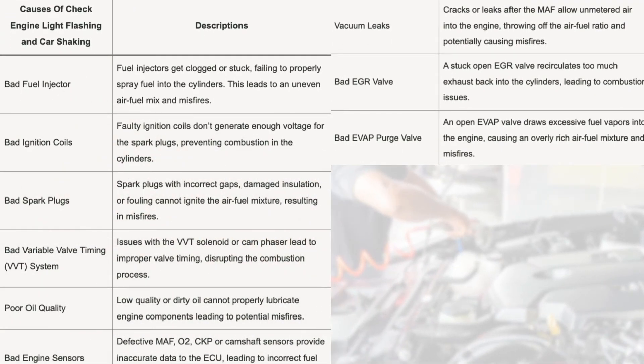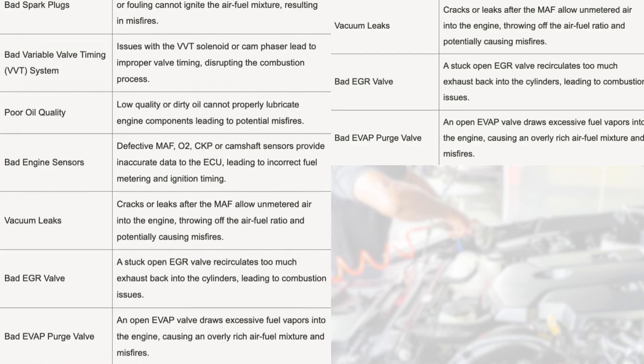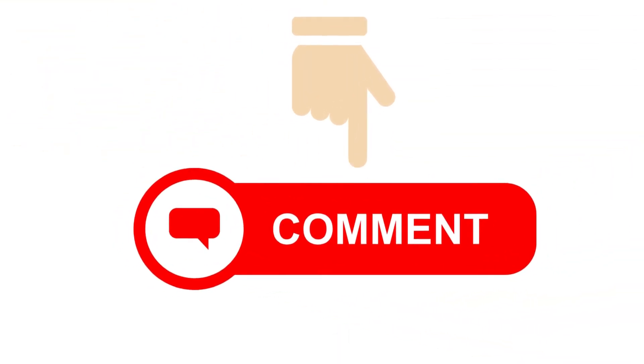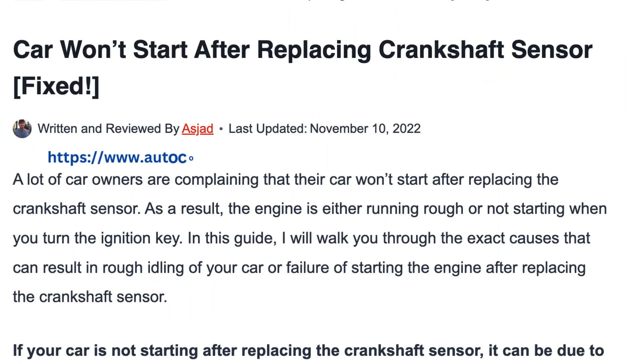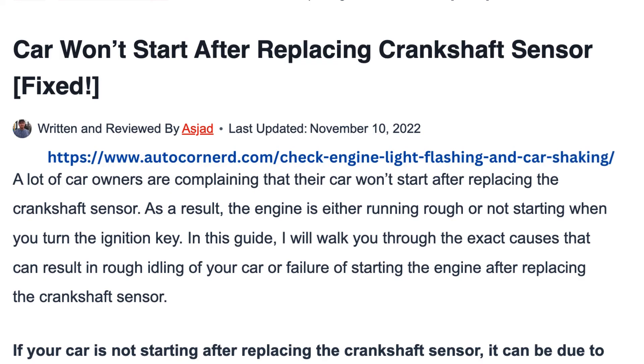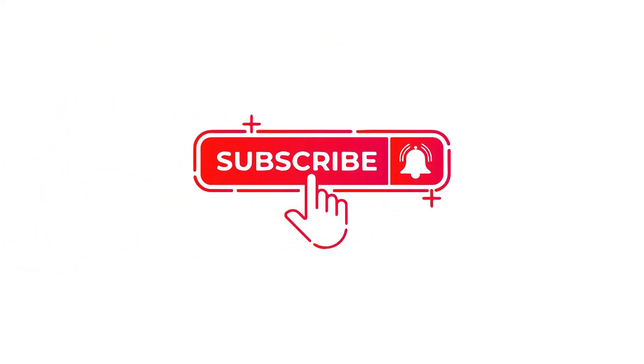I hope this gives you a better understanding of the common causes of a flashing check engine light and shaking car. Diagnosing and fixing misfire issues right away is crucial to avoid engine damage. Let me know in the comments if you've dealt with this before. If you want an even more detailed explanation of each cause, I've put a link to the full article in the video description. Be sure to check it out. And if you found this video helpful, hit that like button and consider subscribing to the AutoCorner channel. I really appreciate your support. It helps me make more repair tips and DIY videos like this.